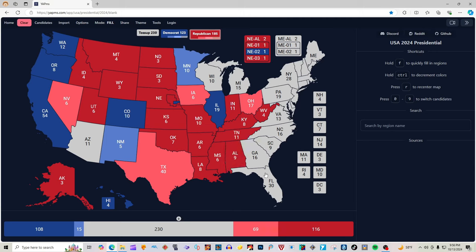Florida, according to 270towin.com, with its 30 electoral votes is light red for Donald J. Trump and J.D. Vance. Georgia, according to 270towin.com, with its 16 electoral votes is gray — it's a toss-up; either candidate could win. South Carolina with nine electoral votes is red for Donald J. Trump. North Carolina with 16 electoral votes, according to 270towin.com, is grayed out — it is a toss-up; either candidate could win this state.